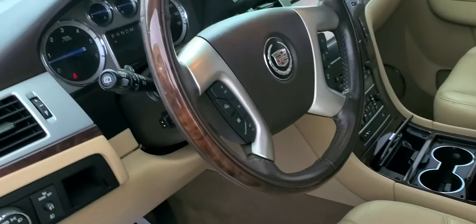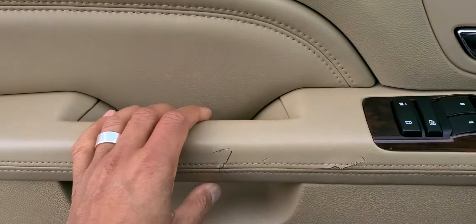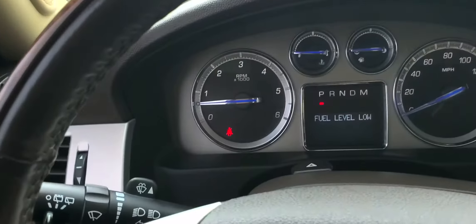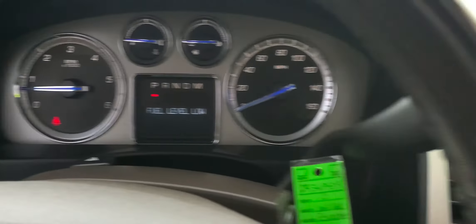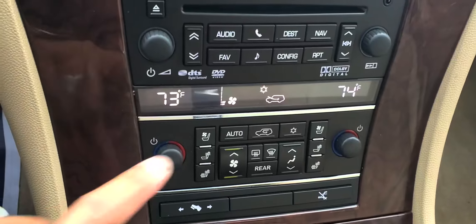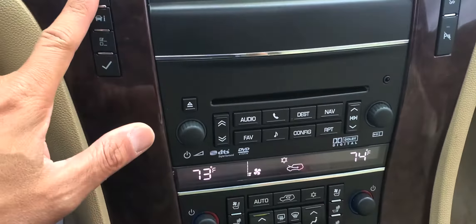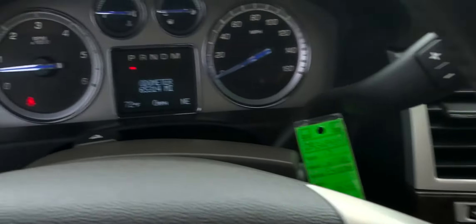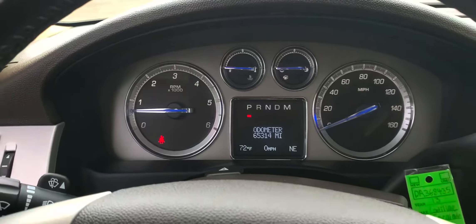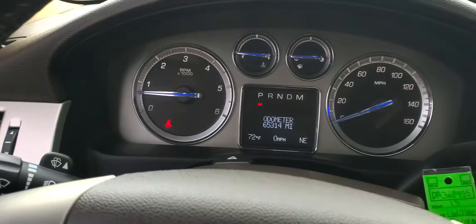Let's hop to the driver's side. You do have a couple of nicks here on the handle right there. Heated and cooled seat controls for the driver, and heated and cooled for the passenger. Super low miles — 65,314. And there's your sunroof, and we do have both sets of keys for this vehicle.